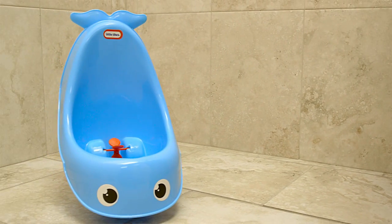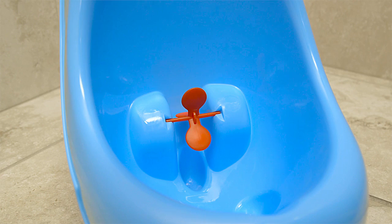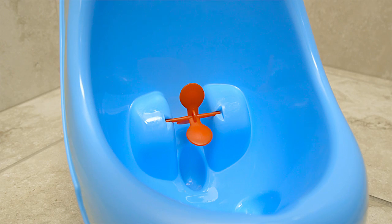The Little Tikes Whale Urinal lets your little guy experience standing up while going to the bathroom. It has a spinning target to help make potty training fun.